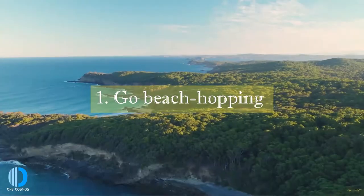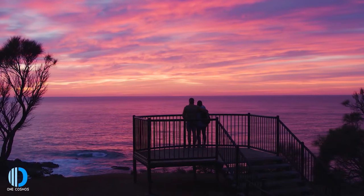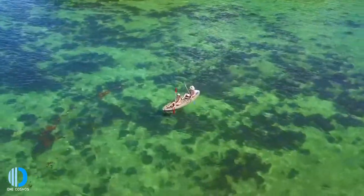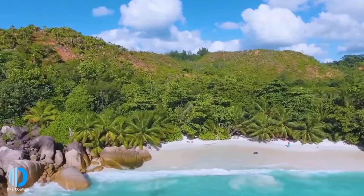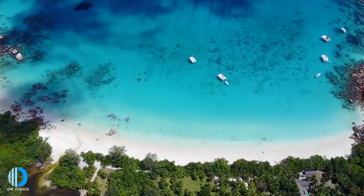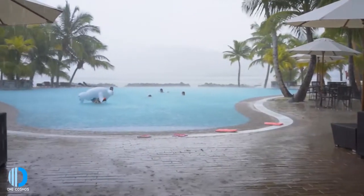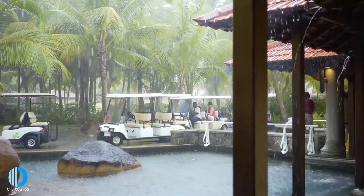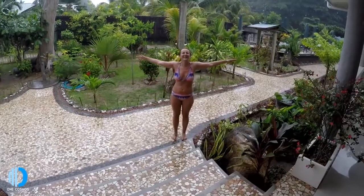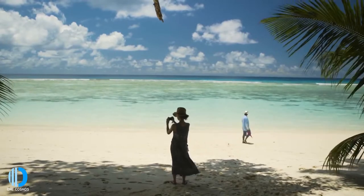Number one: go beach hopping. The beaches in Seychelles are arguably some of the best in the world and each island is splattered with stunning coasts and little alcoves. Among the island's most attractive beaches are those near resorts. There's Anse Georgette Beach on Praslin Island near the Constance Lemuria Resort, and Anse Lazio Beach on the same island near Raffles Resort. If you're looking to stay in one part of the island, this is your best bet.